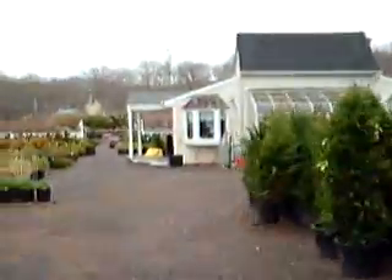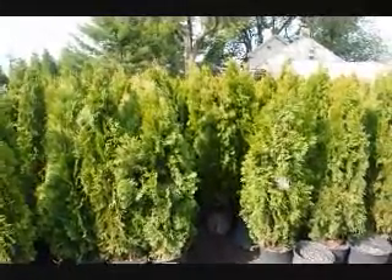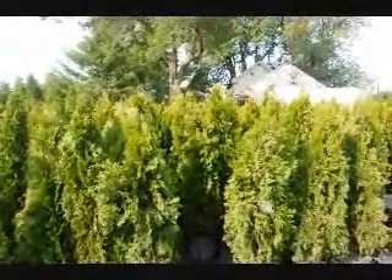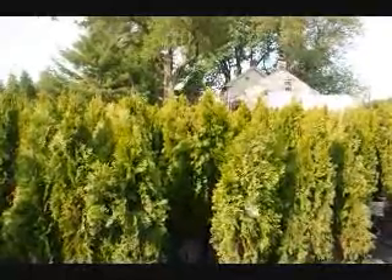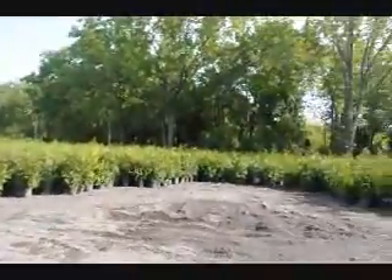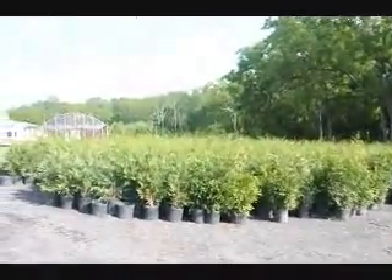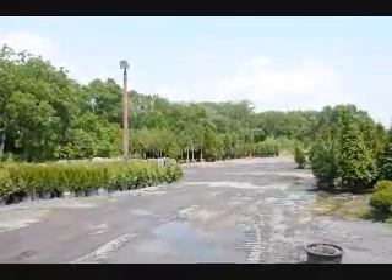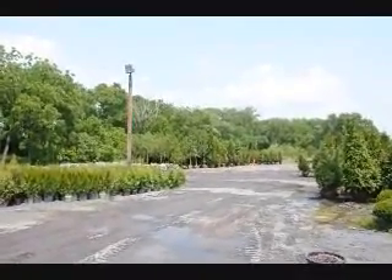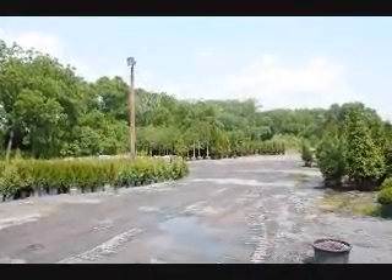These are our Leyland Cypresses. These are our four-foot Emerald Greens that we have here at Highland Hill Farm. We can deliver and plant these all up and down the East Coast. If you need quick, instant privacy, this is a tree to consider. We also have Leyland Cypresses and Green Giant arborvitaes, which make great instant privacy. Give us a call at 215-651-8329. We also have a lot of large arborvitaes and field-grown trees and shrubs here at Highland Hill Farm, and we do specialize in delivery and planting.